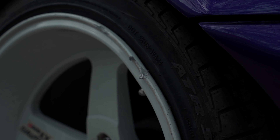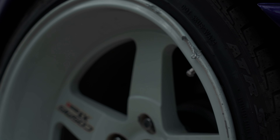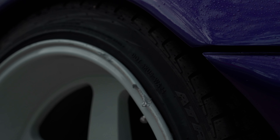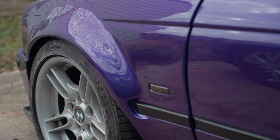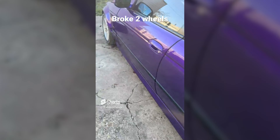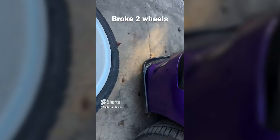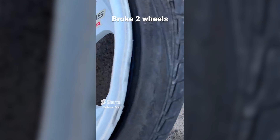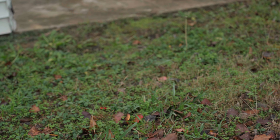This rim got a couple of chunks missing out of it, but it's not warped too bad. You can kind of see there's a slight deviation but it's still holding air. The front was really bad — I'm gonna have to put in photos or other videos for you guys. And then this one got hit in two spots right here.